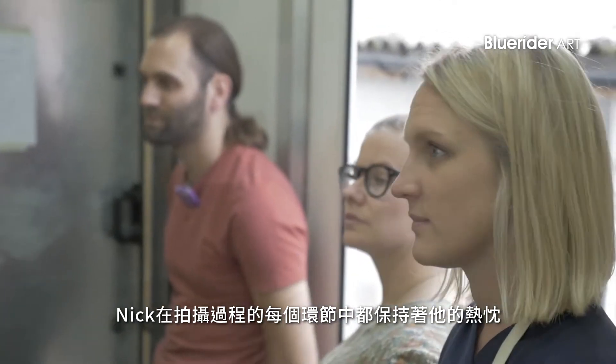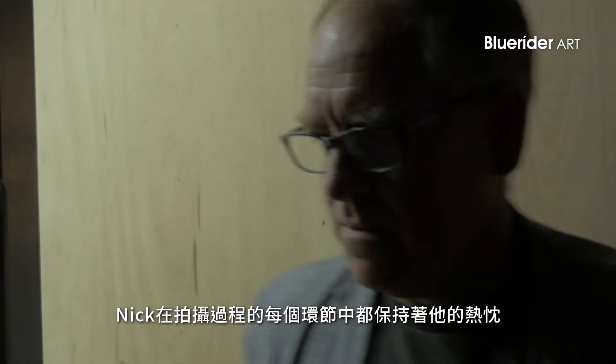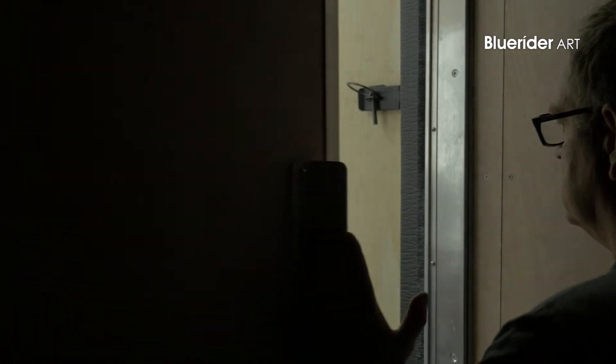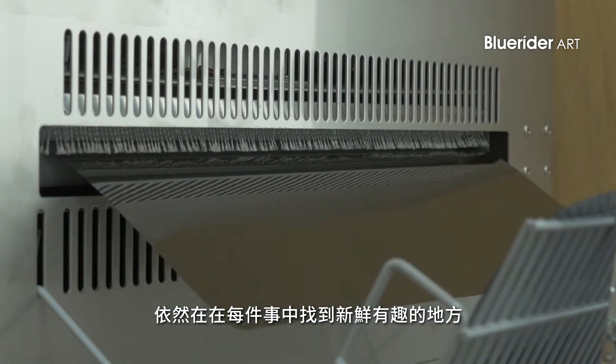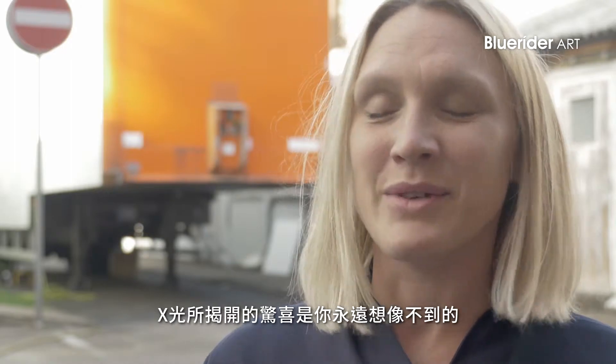Nick's enthusiasm for his craft comes out in every stage of the process. He still seems to get such a joy from what you find in each object, and the kind of surprise of X-ray, which sometimes reveals things that you just had no idea were there.